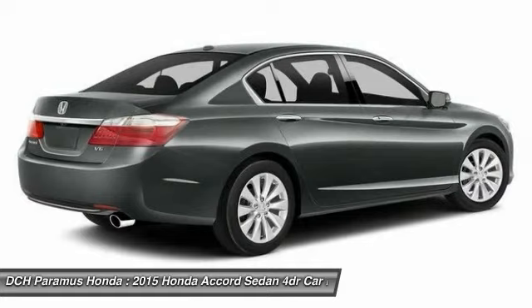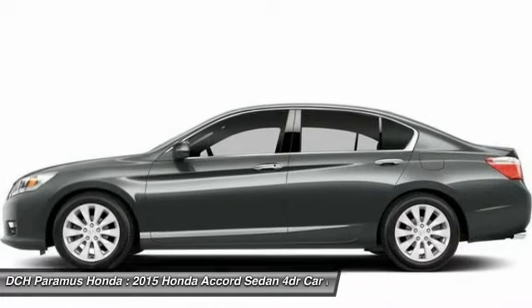Keyless entry. Cruise control. Hard disk drive media storage. Four-wheel disc brakes.